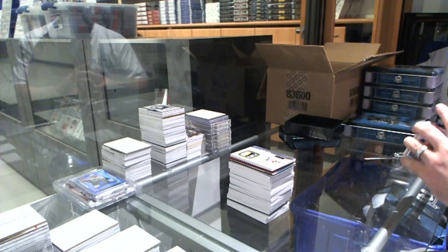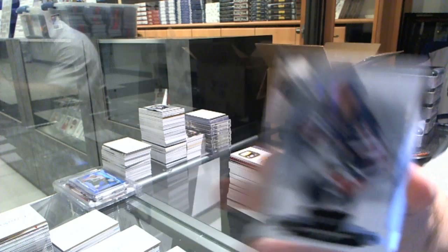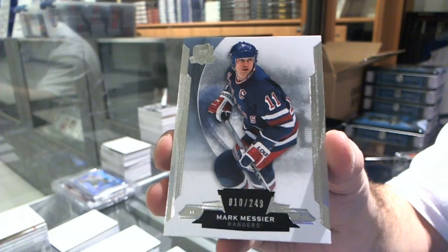We've got for the Rangers, and it's number 10 of 249, Mar Messier. 10 of 249 — missed it by one.